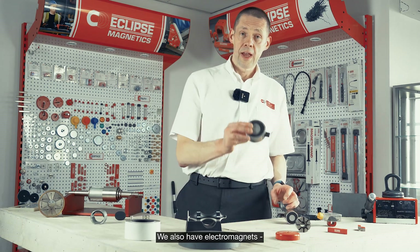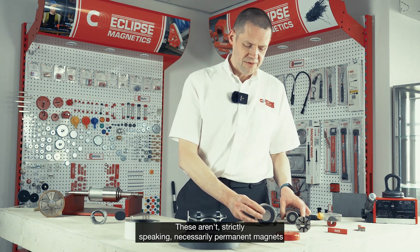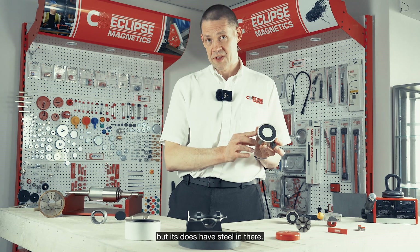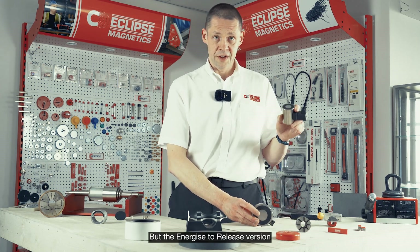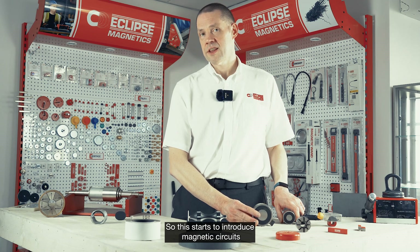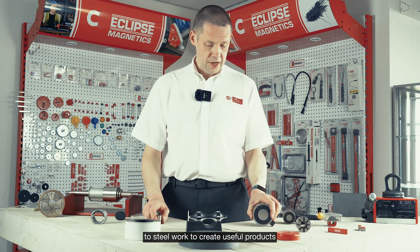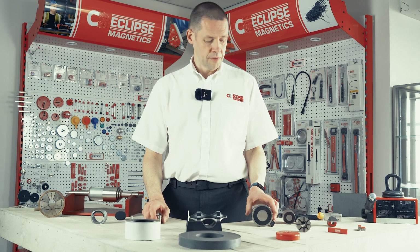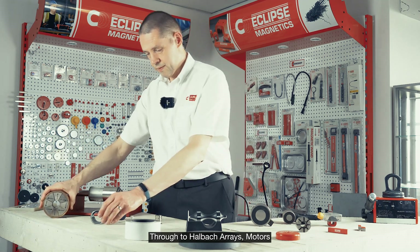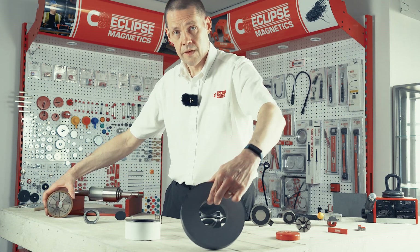We also have electromagnets: the energize-to-hold and energize-to-release types. The energize-to-hold is literally just a copper coil with steelwork, while the energize-to-release version has a coil and a permanent magnet inside. This starts to introduce magnetic circuits where you can add magnetic materials to steelwork to create useful products, from electromagnets through to Halbach arrays, motors, generators, and even loudspeaker applications.